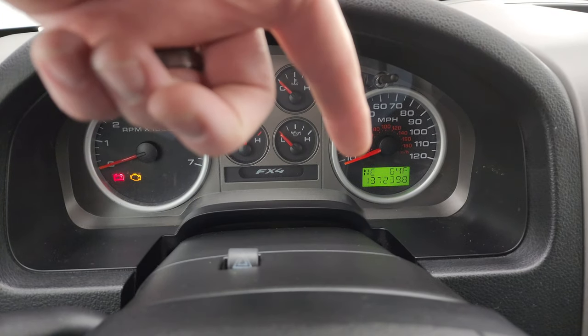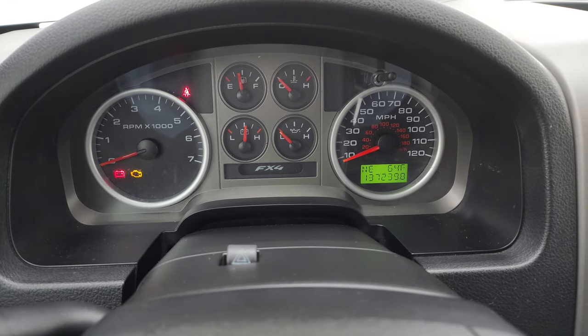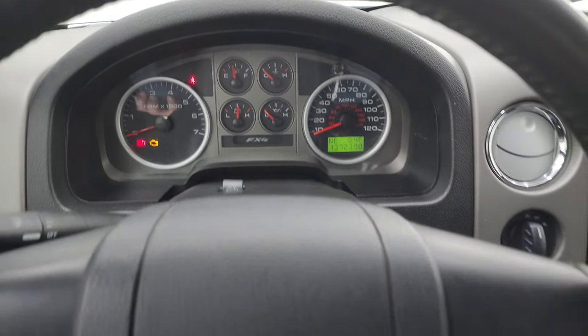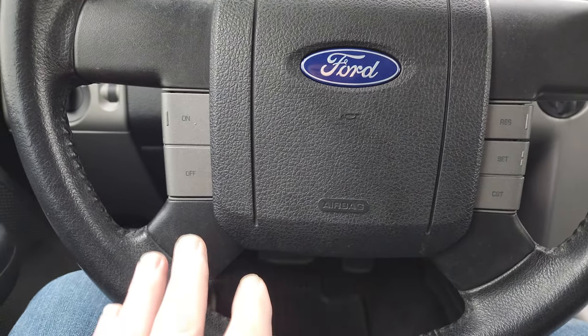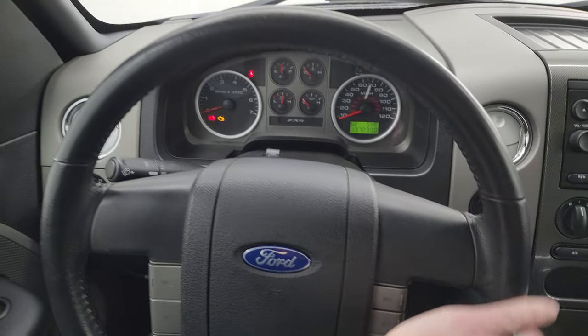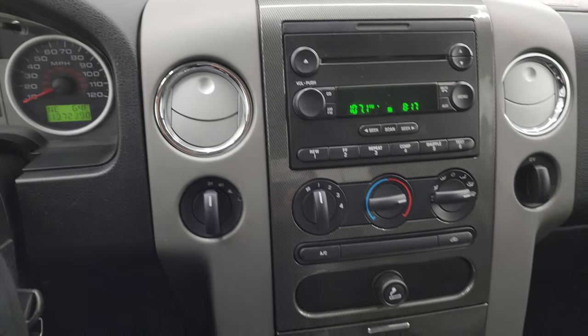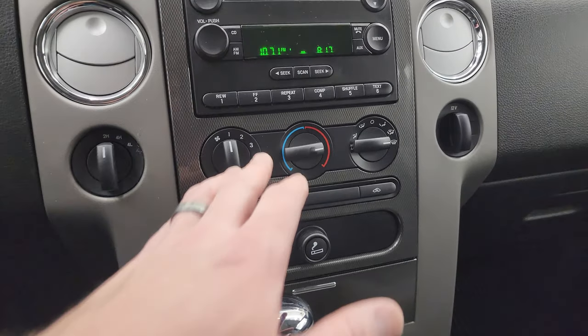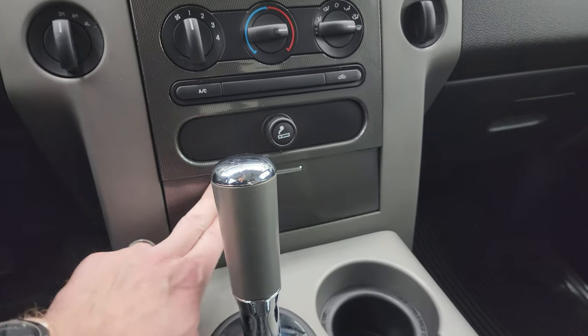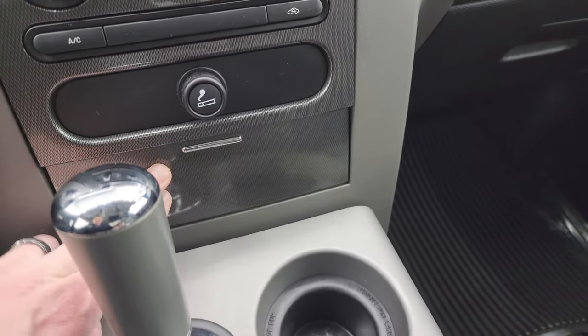As you can see, this one has 137,239 miles. You do get a compass and outside temperature display, and the instrument cluster is nice and clean. You get cruise controls on the steering wheel and a leather-wrapped steering wheel that's in really nice shape. You get a CD player, turn dial four-wheel drive, and climate controls. It has an automatic transmission and a nice little storage area.